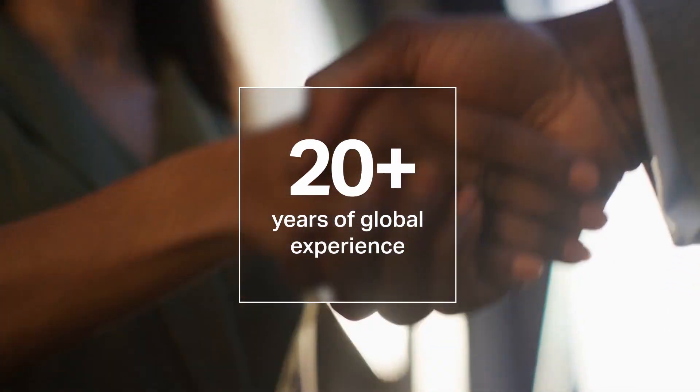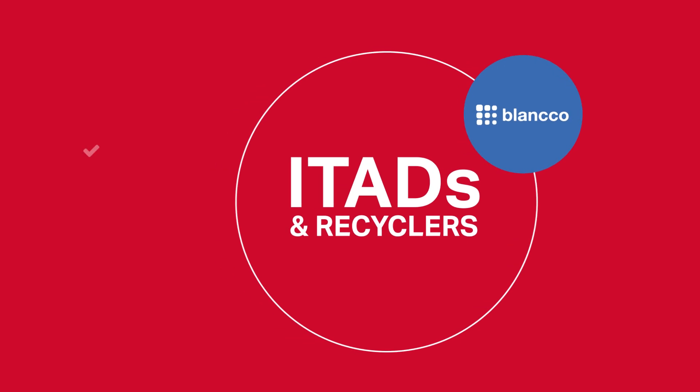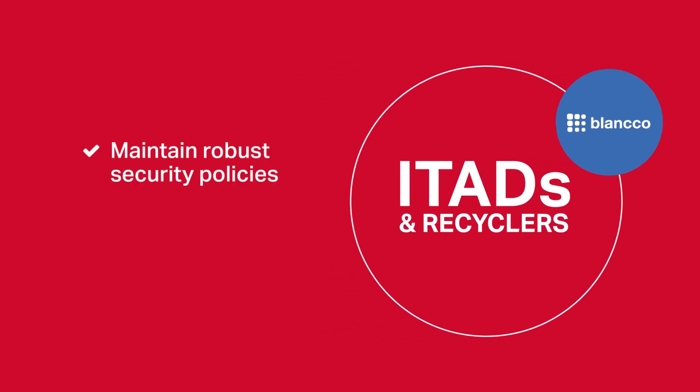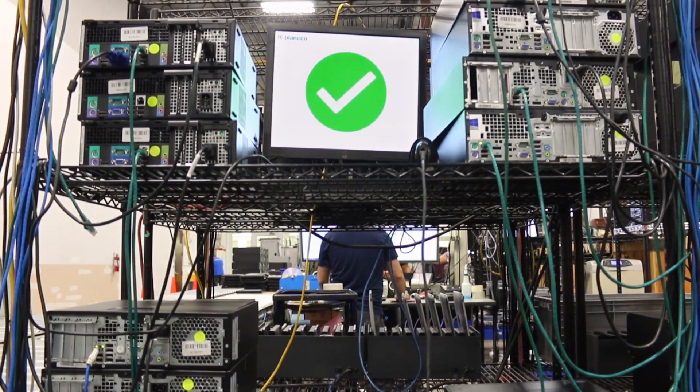With over 20 plus years of global experience in the IT asset disposition industry, Blanco helps ITADs and recyclers maintain robust security policies and safeguard sensitive data with secure data erasure and diagnostics. Let's take a look at some of the Blanco solutions purpose-built for ITADs.